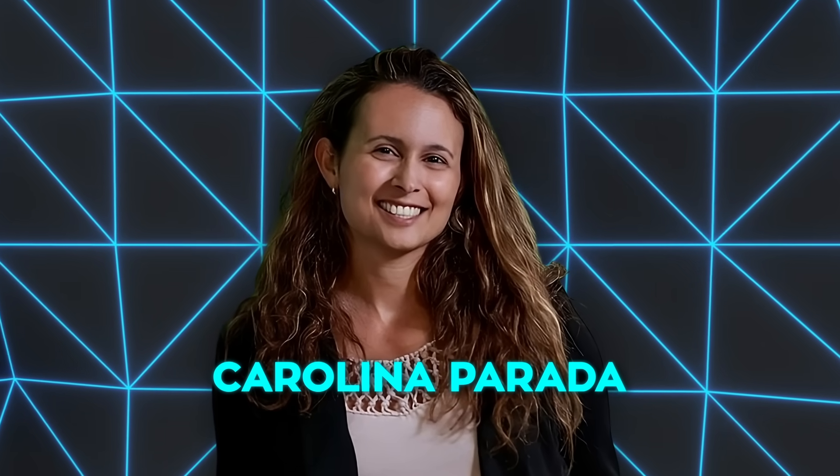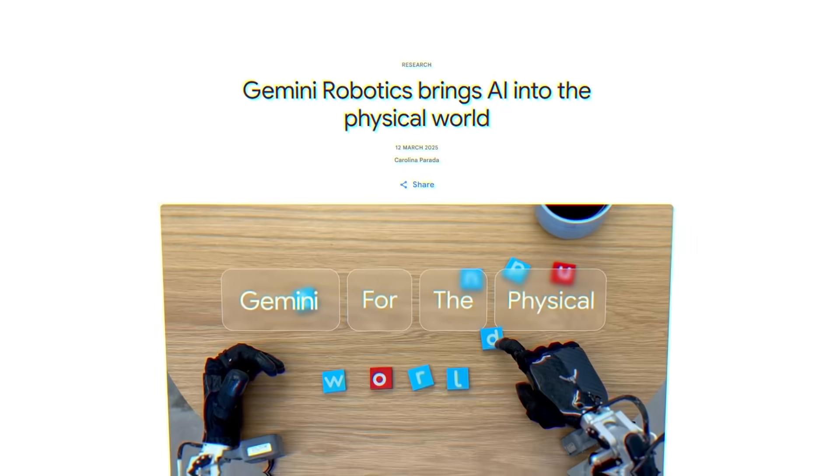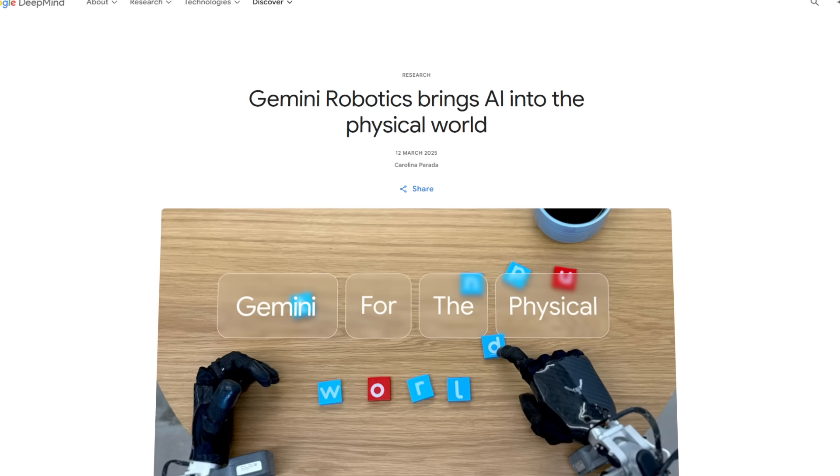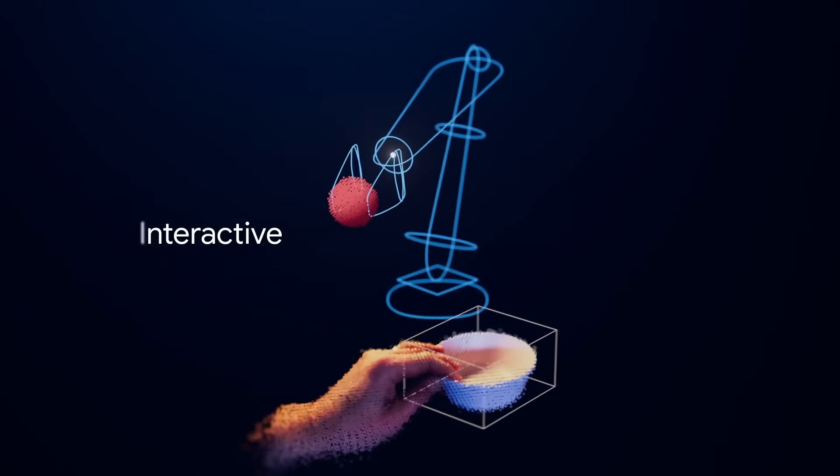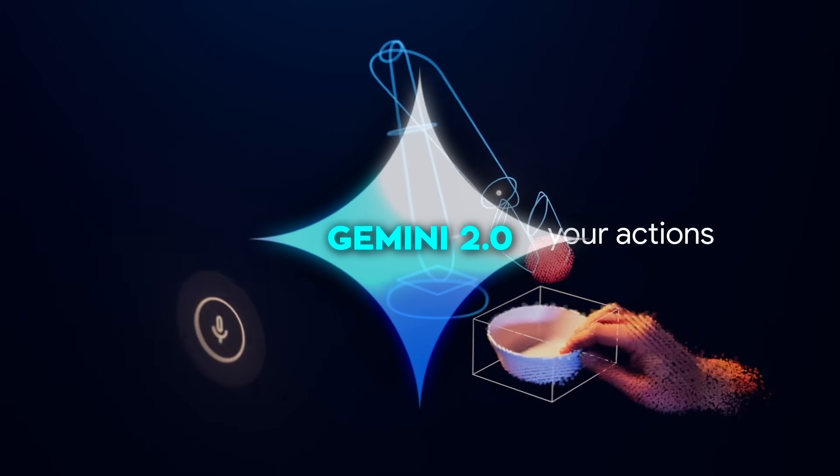On March 12, 2025, Carolina Parada at Google DeepMind announced the launch of Gemini Robotics, which is an advanced vision language action VLA model built on top of Gemini 2.0.